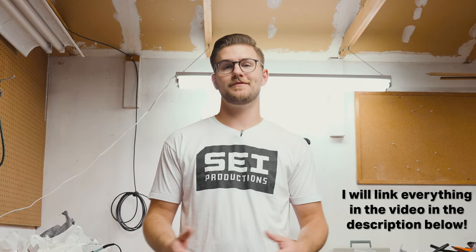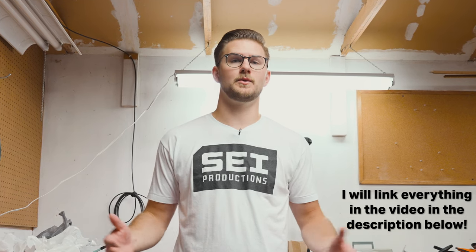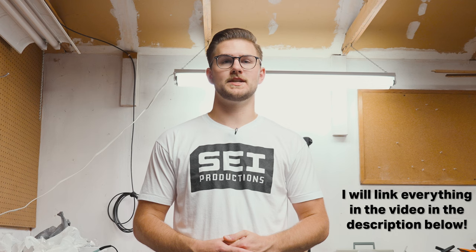Hey everyone, so I showed you around my shop some, but honestly my office is way more polished and I spend a ton of time in there editing videos for you all as well as just doing my normal day job work. So let's go check that out.